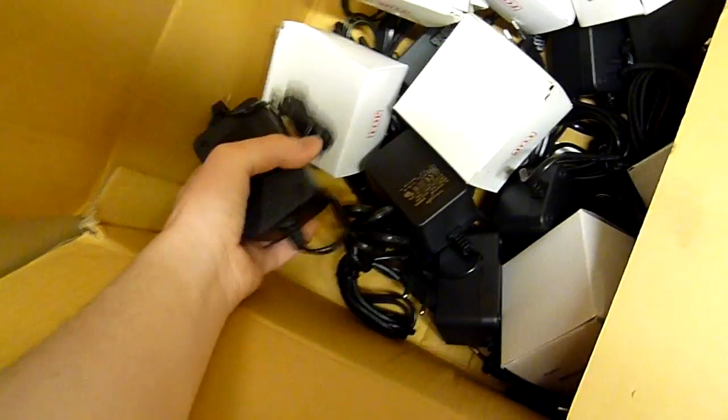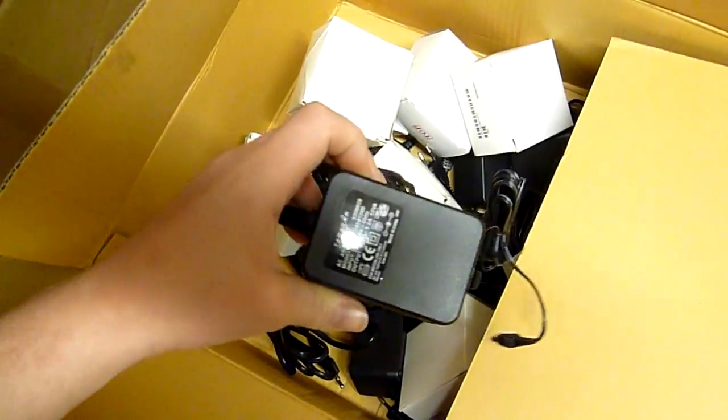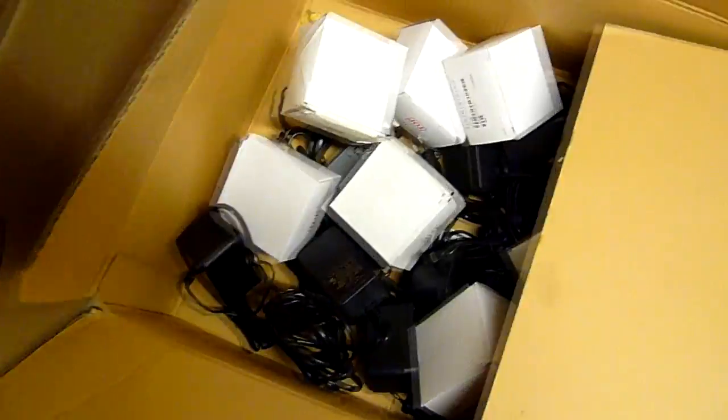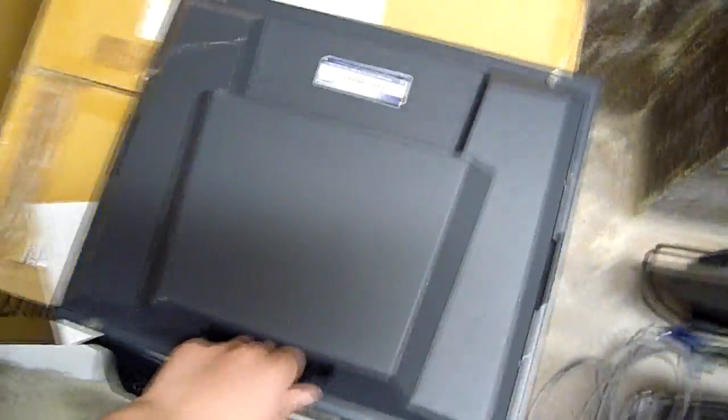These are really nice transformer-based wall warts, and they give about 14 volts unloaded. Here's a really hard — or heavy — metal touchscreen monitor. Sadly the touchscreen is worn down and out of calibration, so it's fairly useless.